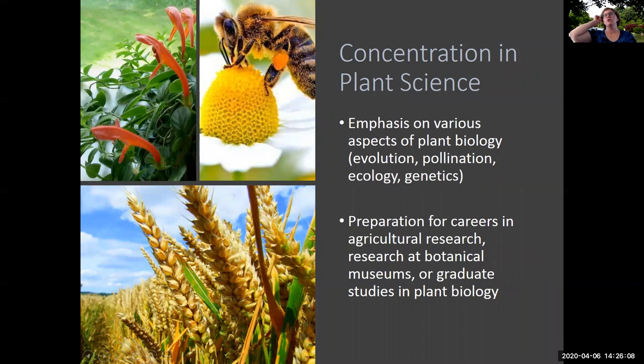The concentration in plant sciences emphasizes various aspects of plant biology, including evolution, pollination, ecology, genetics, and physiology. The concentration in plant sciences provides great preparation for careers in agricultural research, for research at botanical museums, or for graduate studies in plant biology.